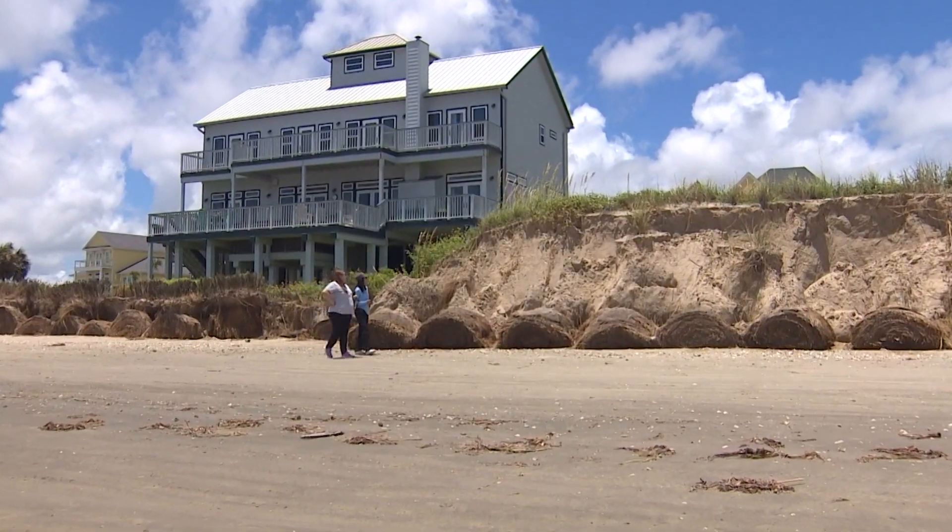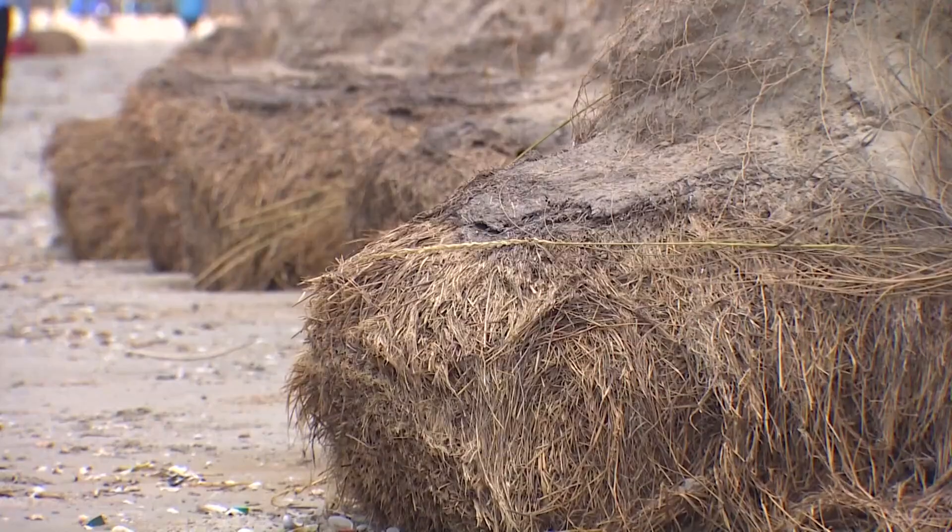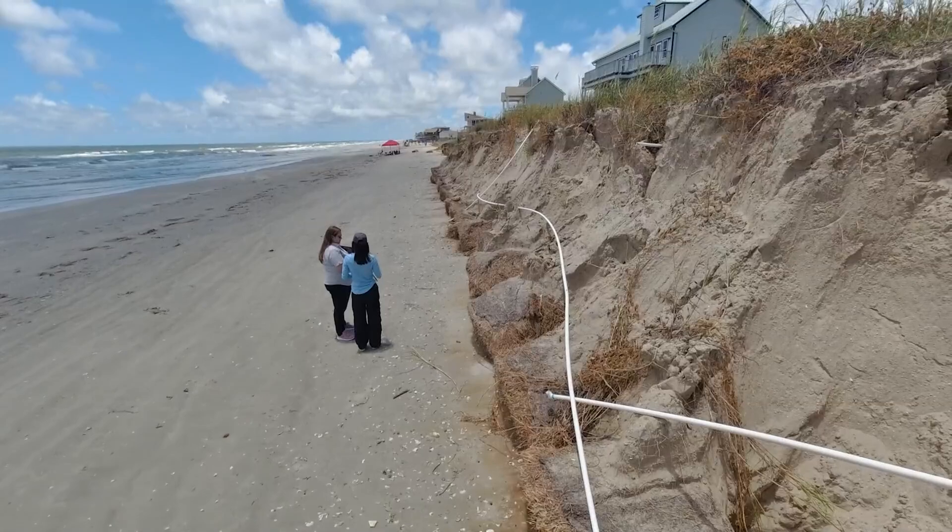Hay bales on the beach are not a typical sight, but bales used to help create dunes after Hurricane Ike are now once again revealed post Tropical Storm Alberto.